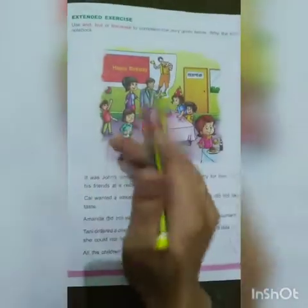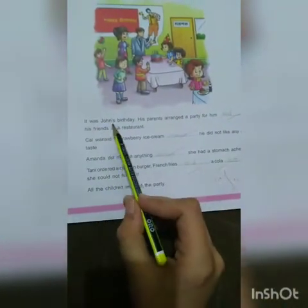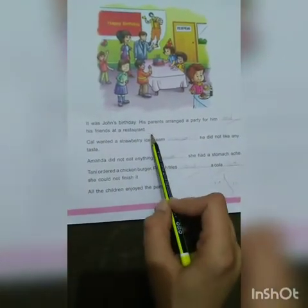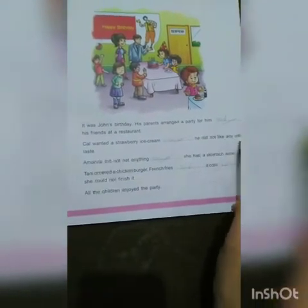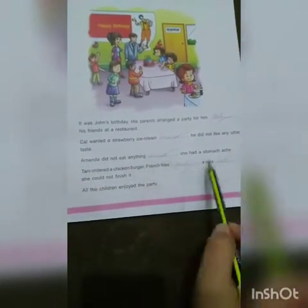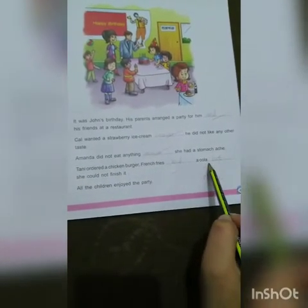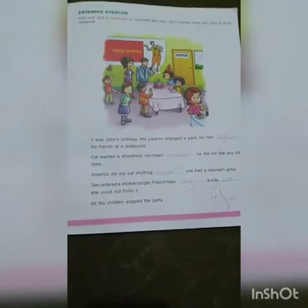Now come to page number 45. Use 'and', 'but', and 'because' to complete the story given below. Write the story in your notebook. It was John's birthday. His parents arranged a party for him and his friends at a restaurant. Cal wanted a strawberry ice cream because he did not like any other taste. Amanda did not eat anything because she had a stomach ache. Tani ordered a chicken burger, french fries, and a Coca-Cola but she could not finish it. All the children enjoyed the party.